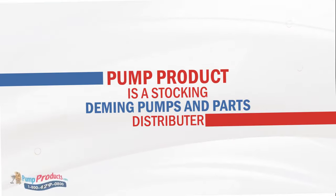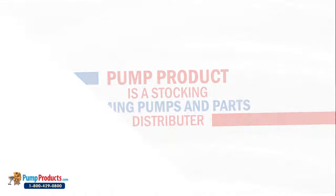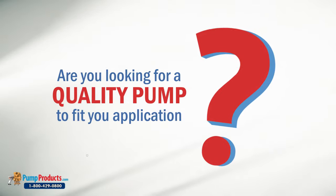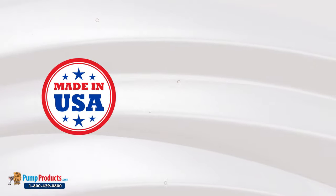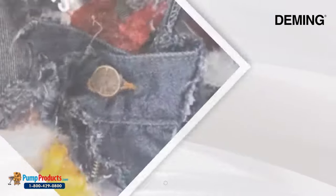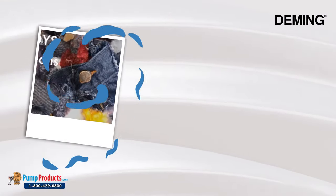Pump Products is a stocking Deming pumps and parts distributor. Have you been looking for a quality pump to fit your application? Known for their unparalleled durability, efficiency, and low maintenance cost, Deming pumps are designed for numerous applications.